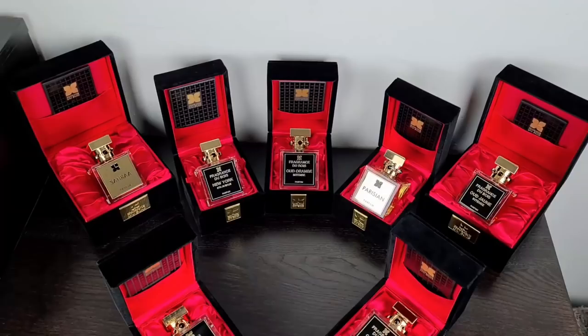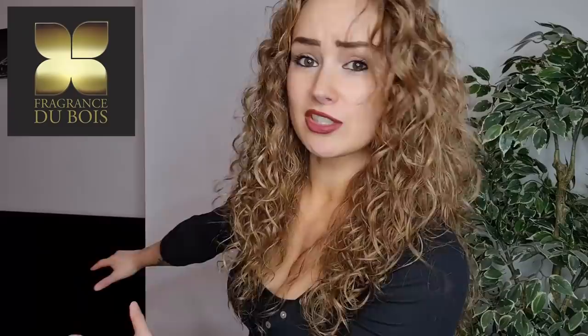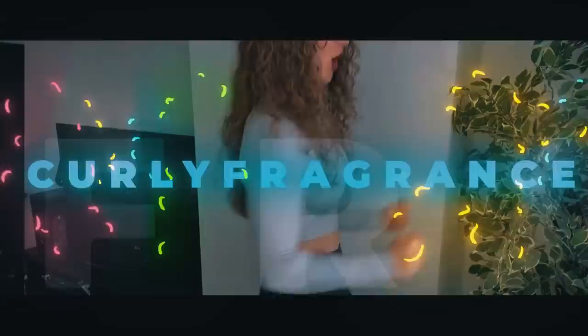Hello ladies and gentlemen, welcome back to my channel. I'm so excited to do this review right now. Today we're going to talk about my top seven Fragrance du Bois fragrances. These seven are the best from the brand, the sexiest of the brand. You're going to get a lot of compliments with these ones — master projectors, beast mode in longevity. Are you excited to find out? Sit nice and comfy and let's get into it.